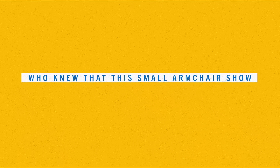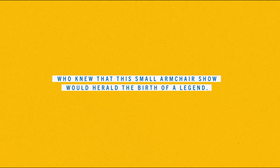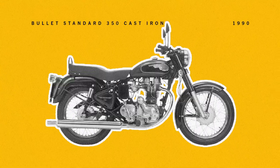Who knew that this small armchair show would herald the birth of a legend? From that day in 1932 to this day, the Bullet has the longest production run of any motorcycle in history.